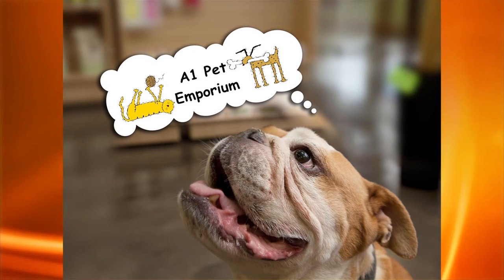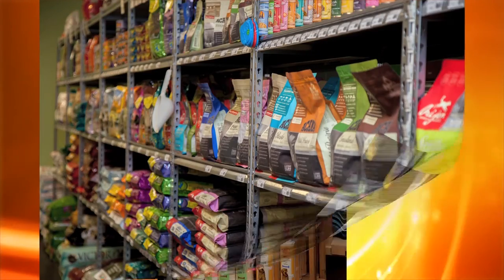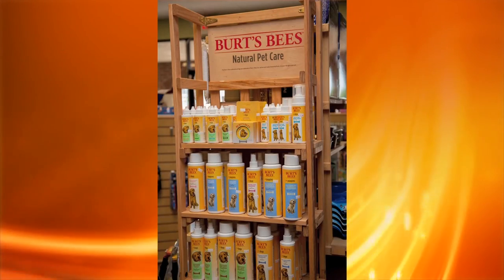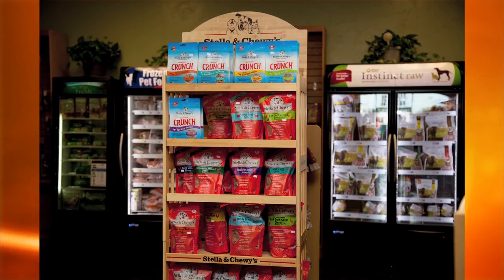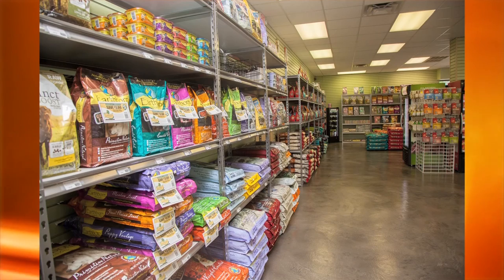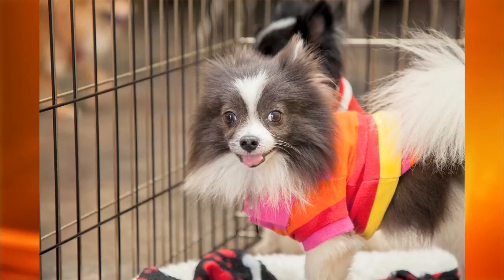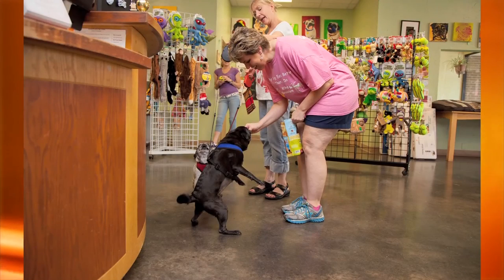A1 Pet Emporium is Oklahoma's authority on healthy nutrition for dogs and cats. Quality does not have to cost more, and we only have the best. If your pet suffers from allergies, digestive issues, skin infections, or hair loss, it may be the result of their diet. A1 Pet Emporium can help. We offer pet portraits monthly, adorable rescue animals every Saturday from noon to four, and free dog and cat food samples.